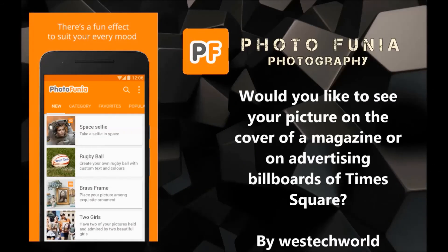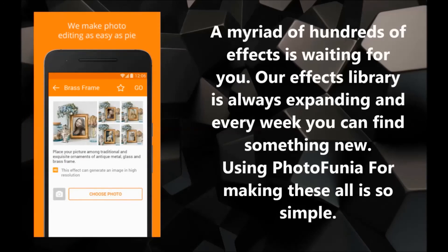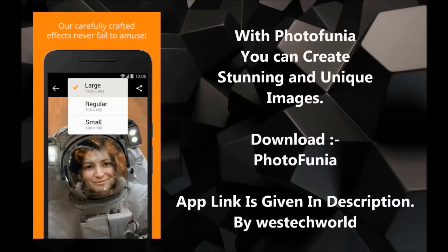Fifth app: Photophonia Photography. It's also a photography app, but it puts your photo on the cover of a magazine or an advertisement, or makes you wear the outfit of an astronaut, and many more other themes. App download link is given in description.